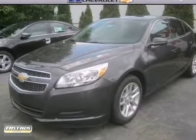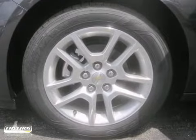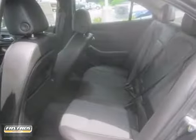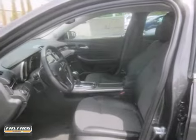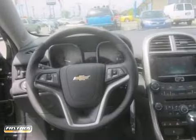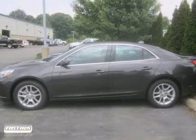Here's a 2013 Chevrolet Malibu. This vehicle has a lot to offer including aluminum wheels, traction control and keyless entry. It also features air conditioning, power driver seat and steering wheel controls. And with Bluetooth and backup camera, this Chevrolet won't be here for long.